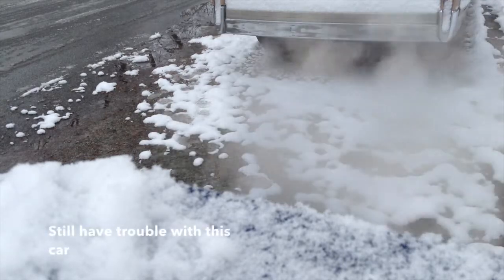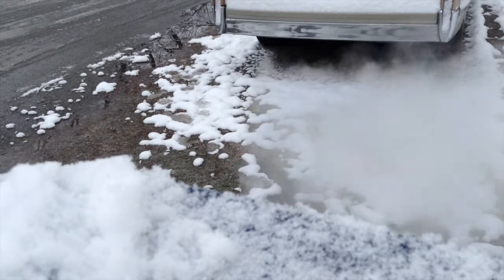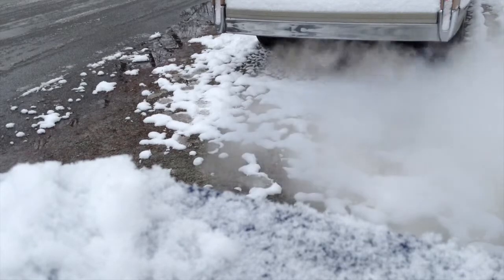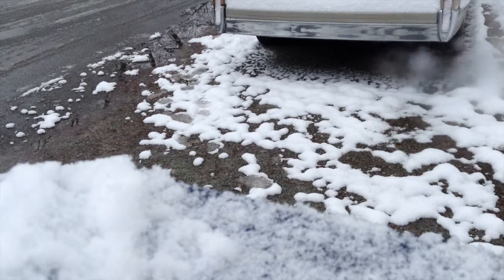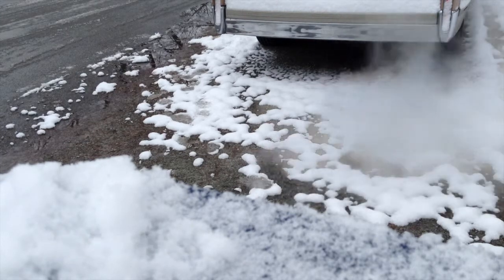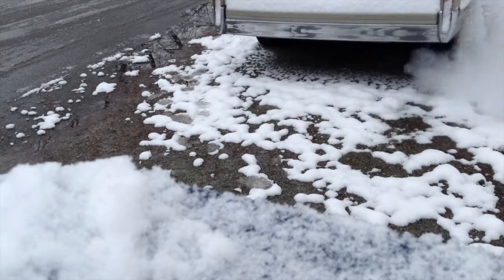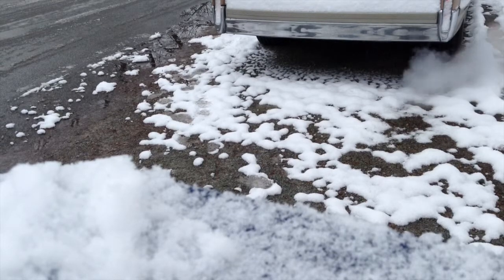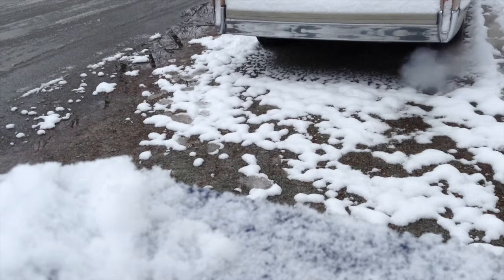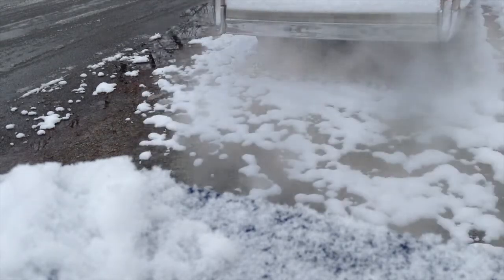And you can tell how frustrating it was for me to get the car to start in this clip as well. I also think that the cold, harsh winter that Indiana encountered was also extremely hard on this car.